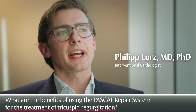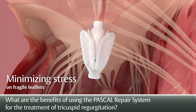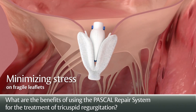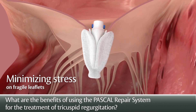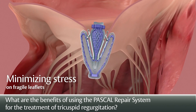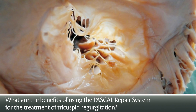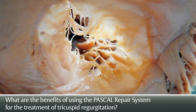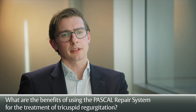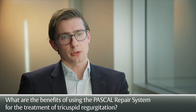The Pascal device has some very specific features which make it very appealing to be applied on the tricuspid side. It's very compliant and very soft to the leaflets. The risk of causing any injuries to these leaflets is probably very low. It is important to realize that these leaflets are quite fragile and paper thin — they're almost see-through — so it's a quite delicate structure and it's important to have a technology which is extremely safe.